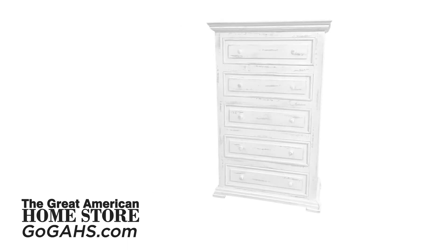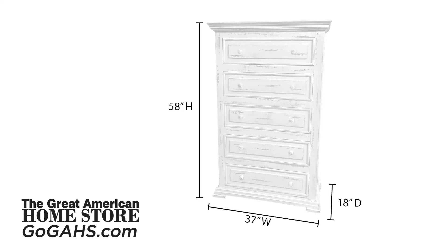This collection also offers a five drawer chest that measures 58 inches high, 18 inches deep, and 37 inches wide.